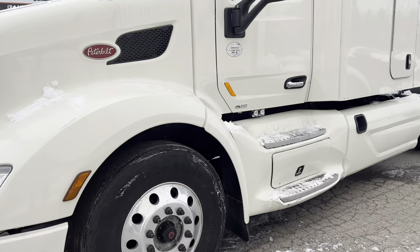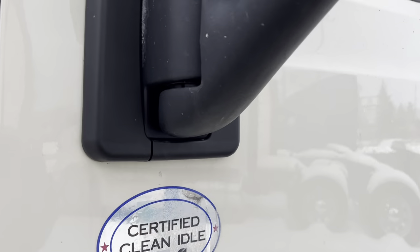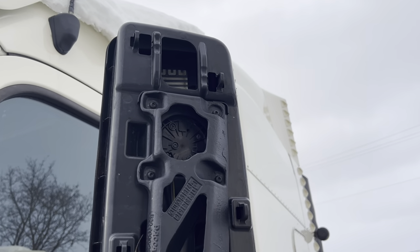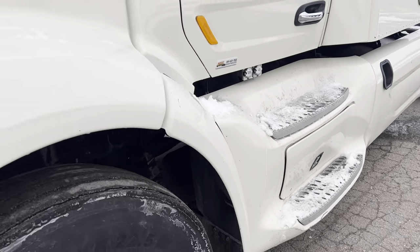You've got Continental tires on the front here, they're going to be in and around 50-60%. Certified clean idle for California. Have a look here — you'll see we've got a missing mirror cover. You've got the batteries in there which is a nice feature, easy to get at.